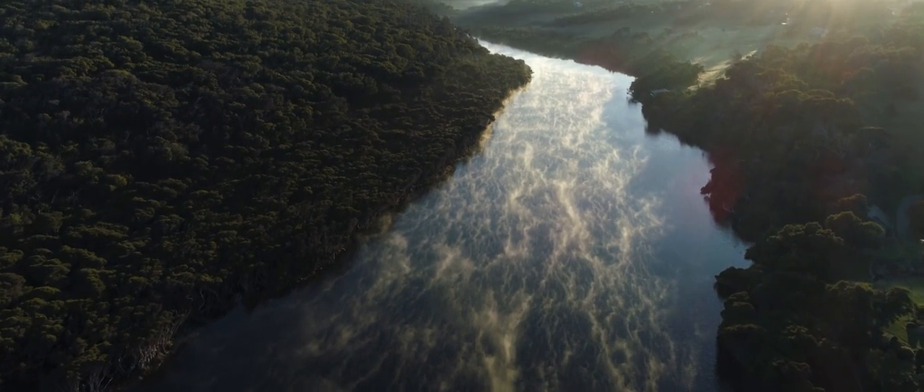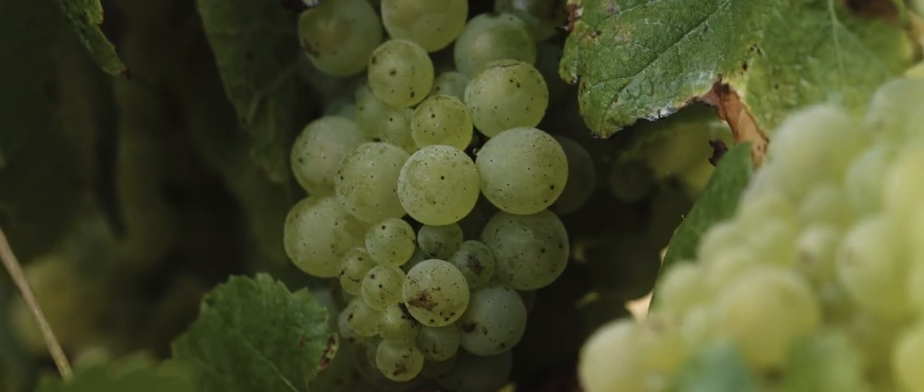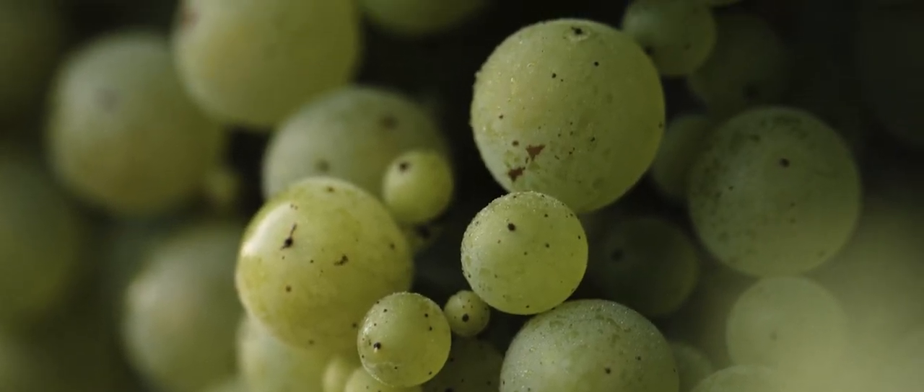All of Art Series Chardonnay is gin gin clone — it's hen and chicken: big berries and small berries. The bigger berries are a slightly delayed ripening berry which carry all the acidity, all that line and structure. The smaller berries carry all the power and the concentration.